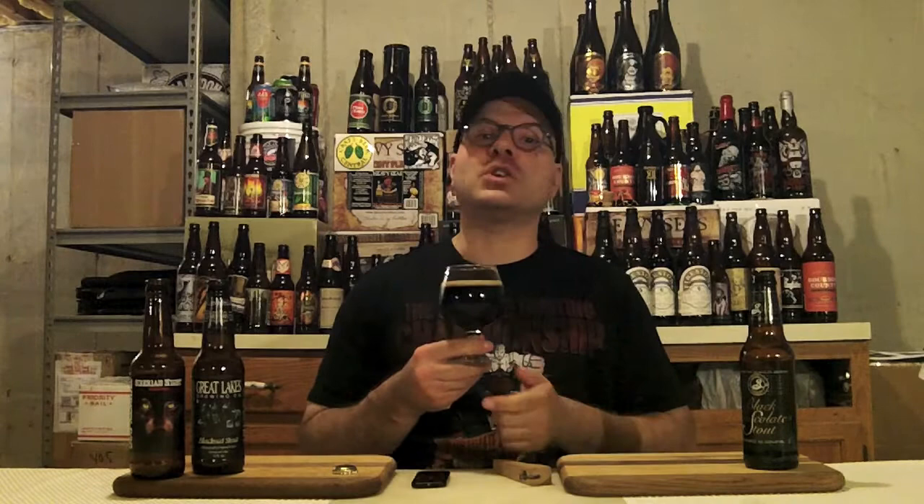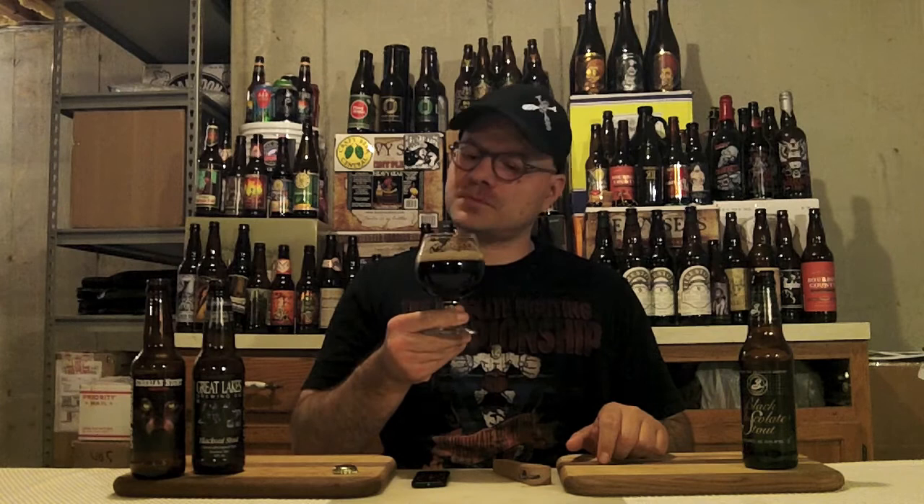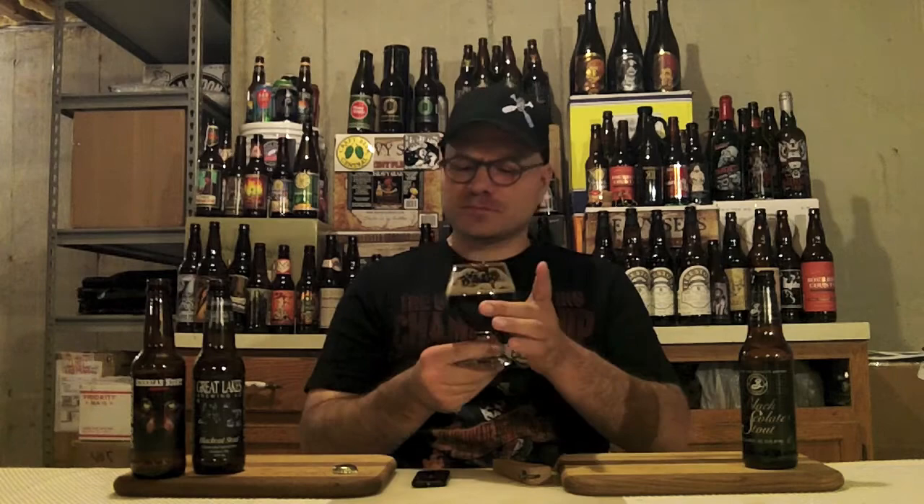I'm going to have a beergasm here soon. Let's get a taste on this before that happens. Cheers! Great mouthfeel to this beer. Medium full. Spot on carbonation. You don't taste any alcohol in it, but you get an alcohol warming as it goes down.